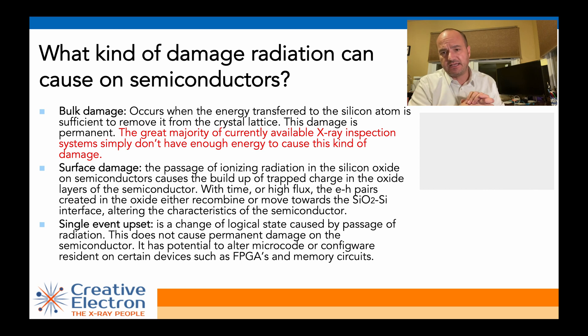Finally, single event upset only happens if the component is actually working. When your electronic component has hundreds of thousands or millions of flip-flops on a processor or FPGA, if radiation is able to deposit enough energy on the base of one of those flip-flops so that a flip becomes a flop or a flop becomes a flip, that's what we call a single event upset. It only happens if you're looking at, for example, a memory that's been programmed — you can corrupt the program of that memory — or if you have a processor that's actually working, you can damage the result of the processor.